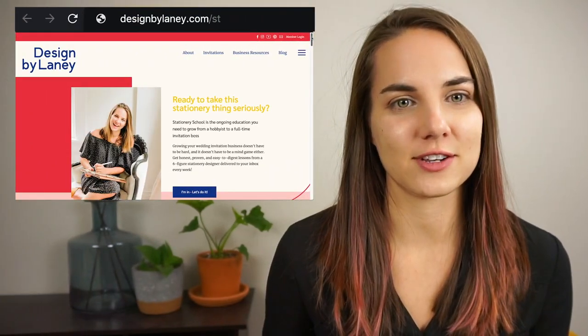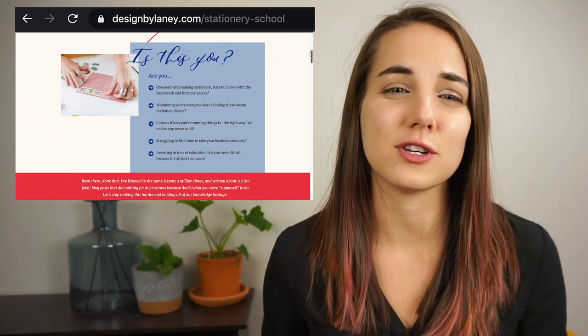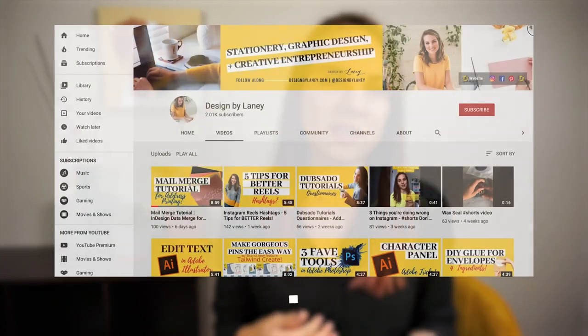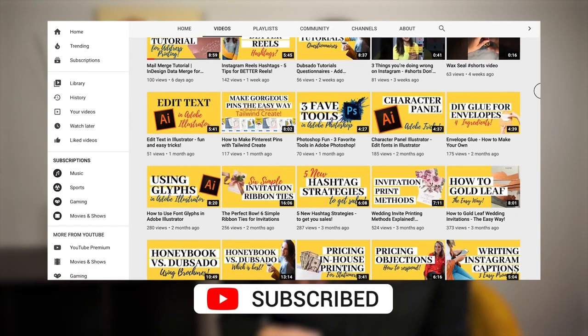Check out my monthly membership for stationery designers — it's called Stationery School, and it's full of art and business courses that will help you achieve huge things in your business. Today I'll reference a lot of other videos on my channel that go more in-depth into individual topics, and you can check those out by clicking the little box that'll pop up in the corner. This is going to be a general overview of what you can do to create a successful stationery company yourself from scratch.